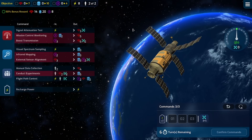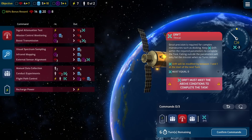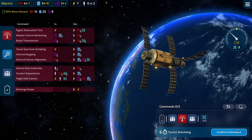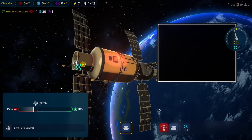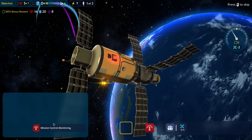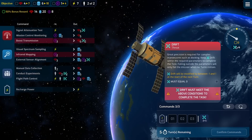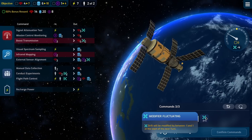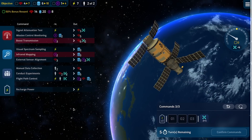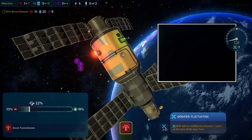This one's a little bit more complicated since we actually need multiple resources rather than just loads and loads of navigation. We still have loads of turns and plenty of power. They're knocking our drift off a little bit but that should be fine. Let's confirm those commands. I should check which commands — drift will be modified between minus one and one at the start of the next turn. Oh, that's new — so this is fluctuating a bit, which is not helpful at all.